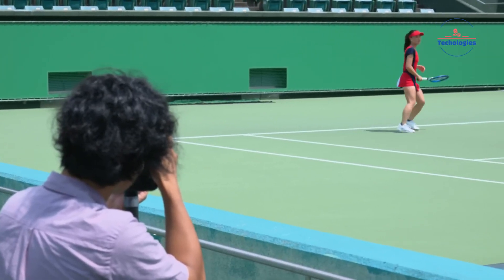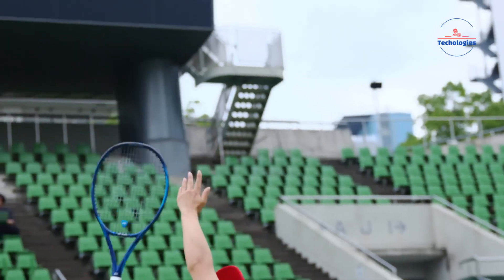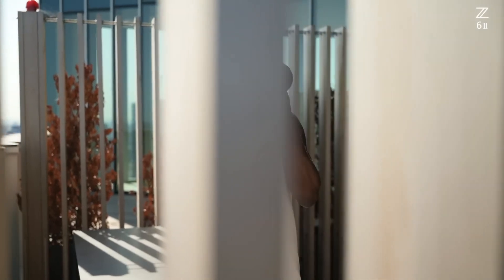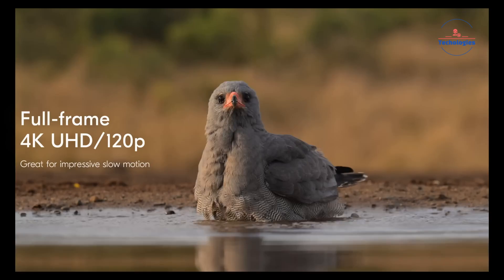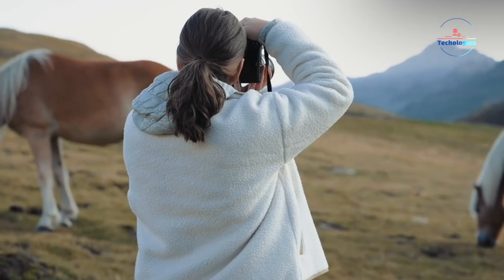The camera's eye and face detection autofocus capabilities may also see enhancements, with improved accuracy and sensitivity. For portrait photographers, precise eye autofocus is invaluable, ensuring tack-sharp focus on the subject's eyes even in challenging lighting conditions or when the subject is moving. Improvements in this area could result in more keepers and less time spent manually adjusting focus in post-production.